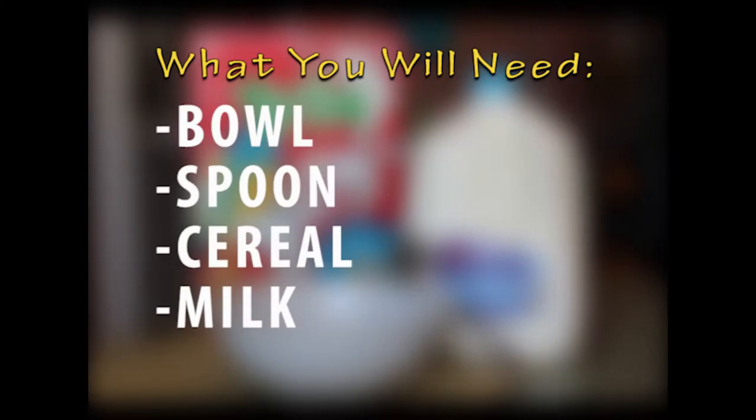Let's make ourselves a bowl of cereal. What you'll need: a bowl, a spoon, cereal of your choice, and the milk of your choice.